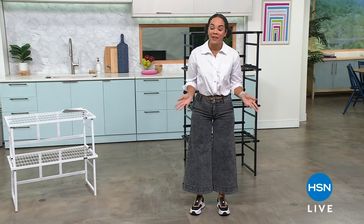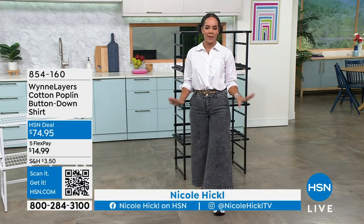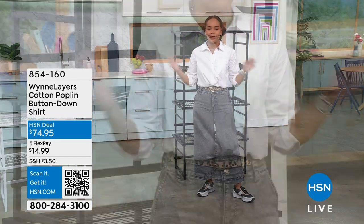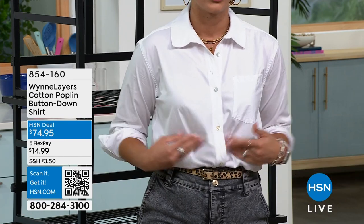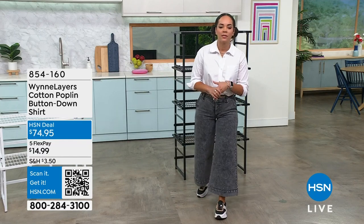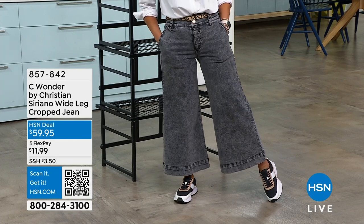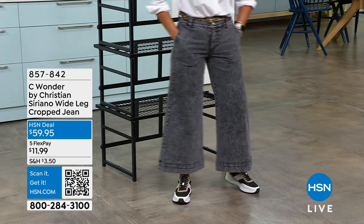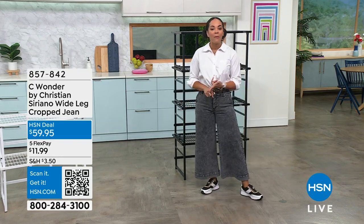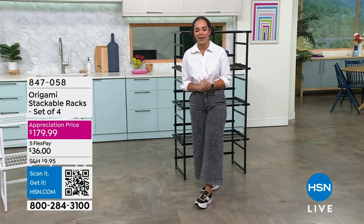Hi everyone, welcome back to HSN — I'm Nicole Hickle, hope you're having a fabulous Friday! One of the biggest things we get asked is what we're wearing. I'm in a Marla Wynn cotton poplin button-down shirt, tucked into C Wonder by Christian Siriano wide-leg crop jeans — Christian Siriano designs exclusively for us at HSN under the C Wonder line. My shoes are Dolce Vita, also from HSN. Search 'host closet' on HSN.com to shop any host's outfit.